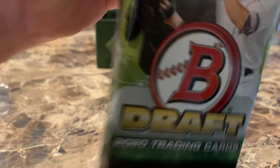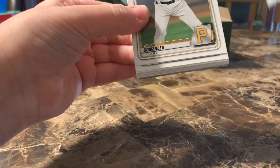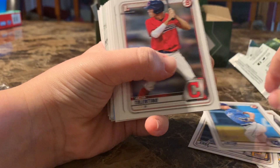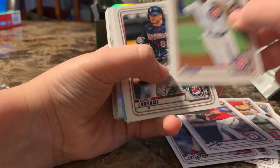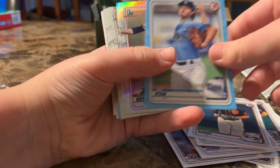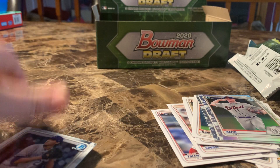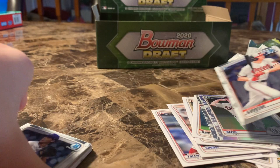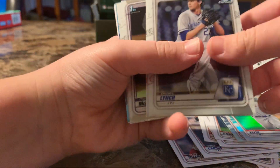If I pull Torkelson out of his first pack, that'll be amazing. Cards include Nick Gonzalez, Anil Cruz, Nick Tuffin, Milton Reno, and others. We pulled the Orioles card — that's the second overall pick. That's actually pretty good for the first pack — one of the best packs.